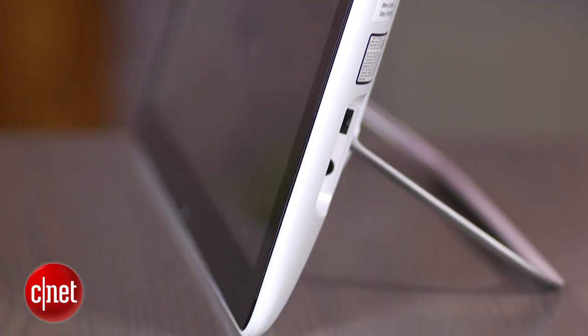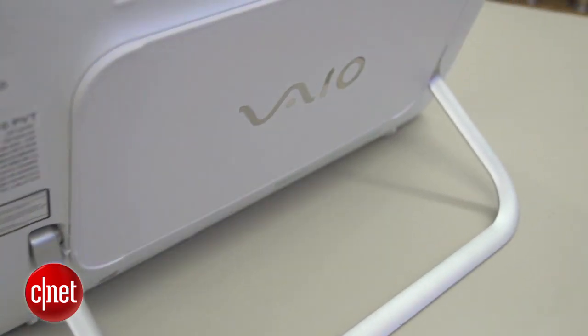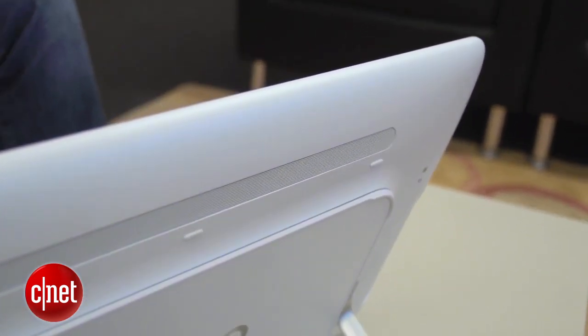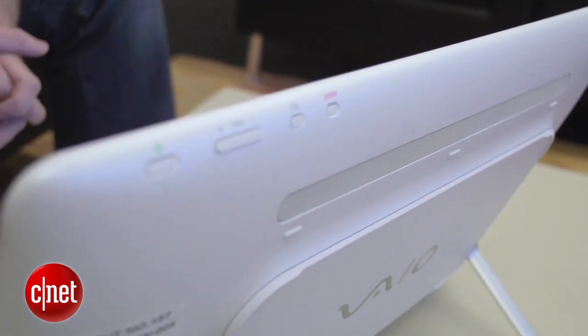For general day-to-day computing, you can do pretty much anything you want with this system, as long as you steer clear of higher-end multimedia editing. It also has some unique networking capabilities: Wi-Fi, Bluetooth 4.0, and NFC support.